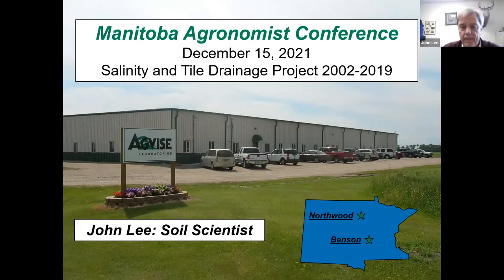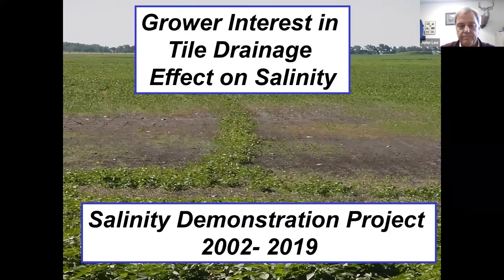John Lee, soil scientist with AgVise — thank you for inviting me to speak at the MAC conference. The project I'm going to talk about is a tile drainage project we started in 2019 and finished up a couple of years ago. It was started with a local grower who had some interest in doing tile drainage; the first tile put into this area was in the early 2000s.